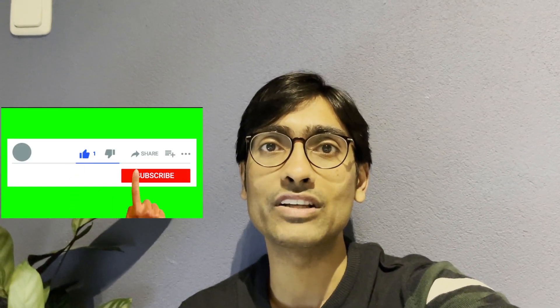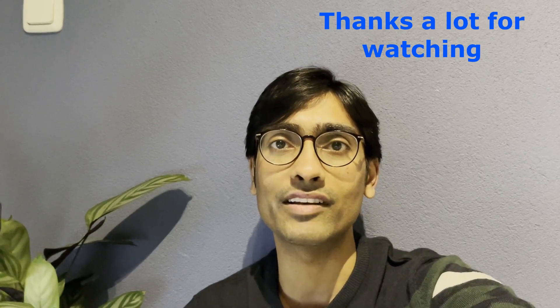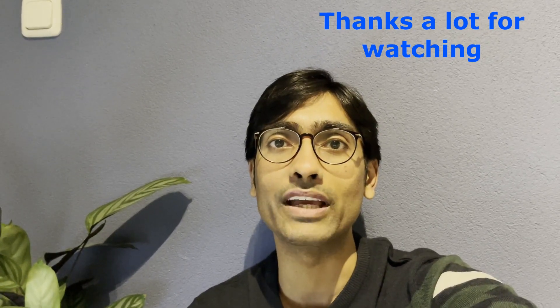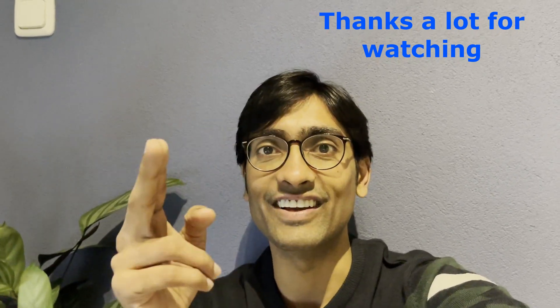If you enjoyed watching this video and found it informative, please leave a like and a comment. Subscribe to the channel to stay connected, and hit the bell icon for video notifications. If you have any questions or would like me to make a video on a specific topic, let me know in the comments section. Until next time, Shashank Mohta signing off.